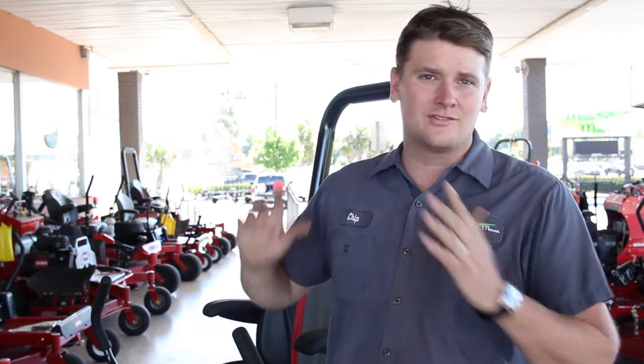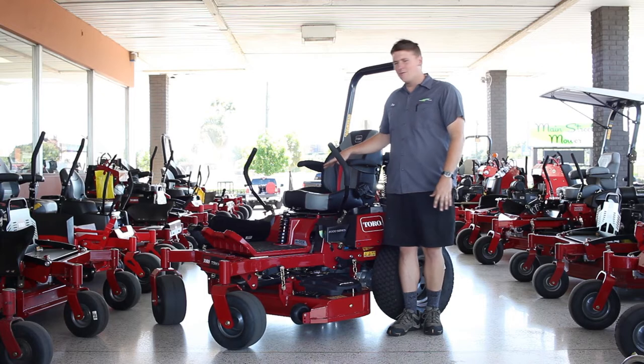At first I was honestly not a believer. I thought this was a bad idea — that people aren't going to buy this product. But guys, I'm starting to love it because it's built tough, and that's what matters to me as a service person. I manage the service department at Main Street Mower, and if the machine stays out in the field cutting, then it has my stamp of approval. It's been around for about two years.